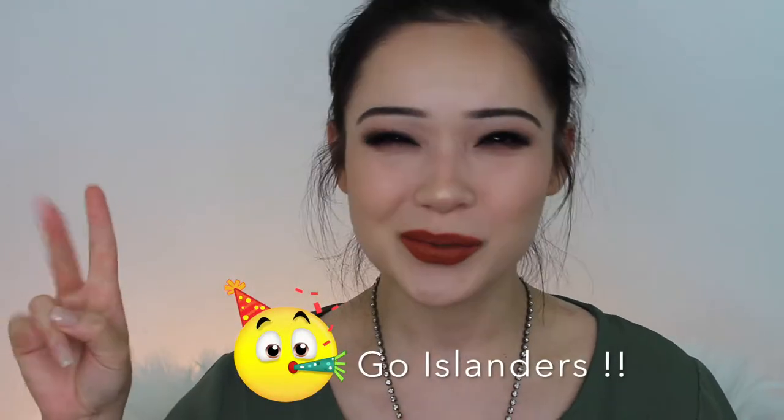Hey guys, welcome back to my channel. So this past weekend, Bait graduated — go Islanders! I knew that I wanted to look fabulous, but I also knew that I was going to be face-to-face with people in harsh light.